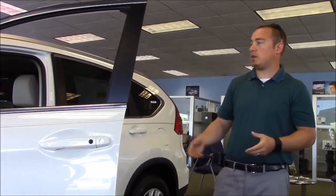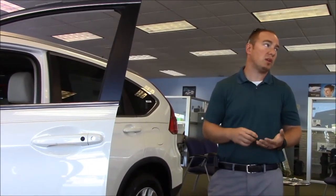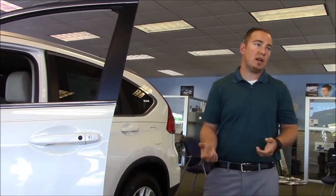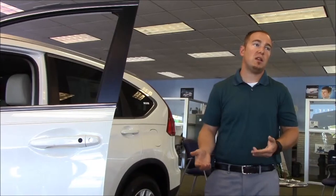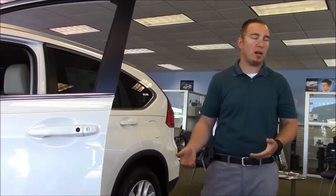This is the EXL model, which gives you everything without navigation or the touring package. The EX model saw the biggest improvement — not only are you getting touch entry, push button start, and lane watch, but it's also the first Honda with heated cloth seats and a power seat. Customers who always had to go to the EXL for a power seat can now get into the EX.